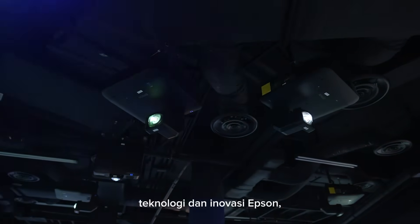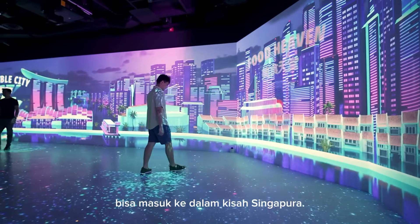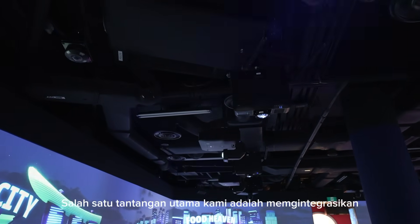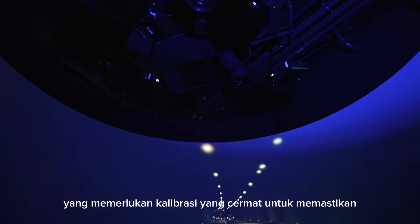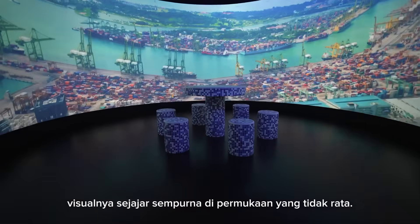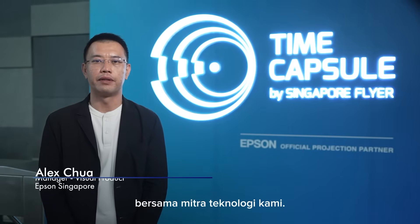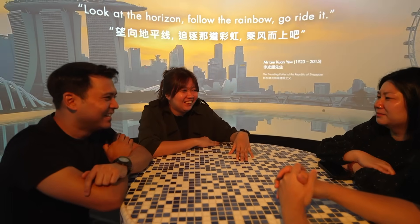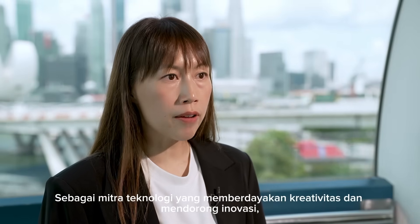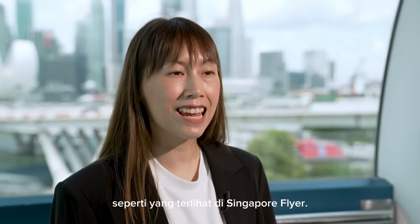Through the blend of creativity, technology and Epson's innovation, we created a journey where every visitor could step into Singapore's story. One of our key challenges was integrating new technology seamlessly into the existing space. The project involved complex projection mapping, which required meticulous calibration to ensure visuals aligned perfectly across irregular surfaces. We overcame these challenges through close pre-production planning with our technology partner. Epson is an integral partner in bringing Singapore's story to life at Singapore Flyer — a technology partner that empowers creativity, drives innovation and creates memorable experiences for audiences of all ages.